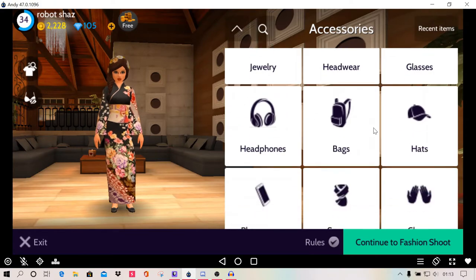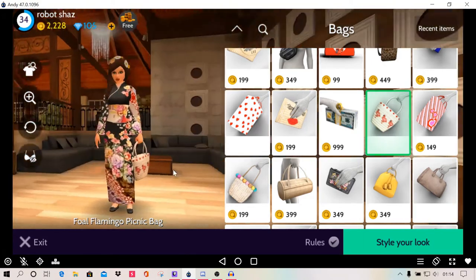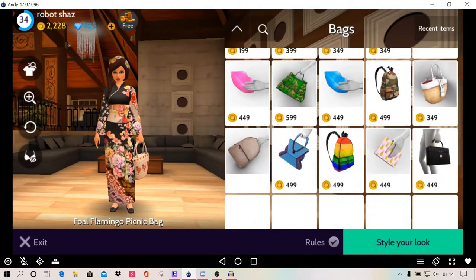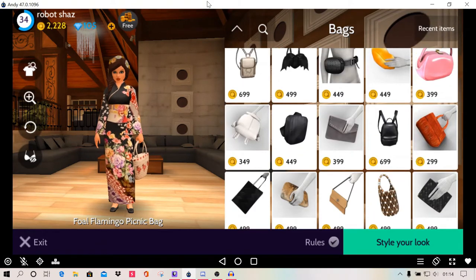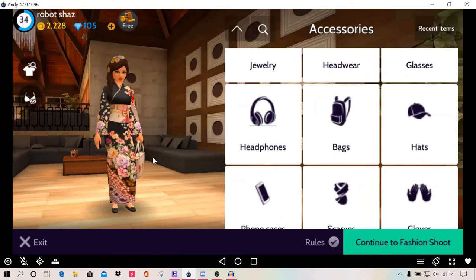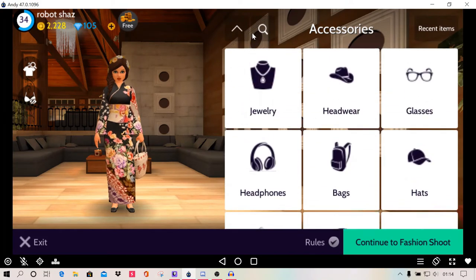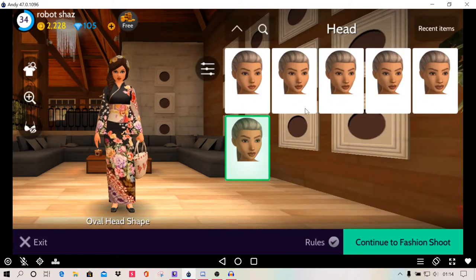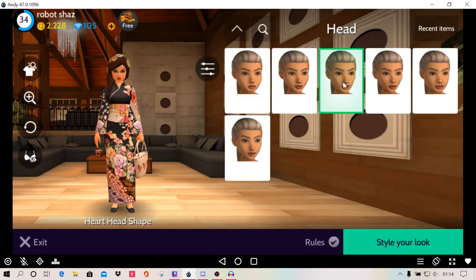And then I'm going to go to accessories and see if I can give her a bag or something. That's quite nice. Okay, I think I'm just going to have that bag — looks like she's about to go shopping. And then what I'm going to do is go on the head. I'm just going to make the head a bit bigger actually, because I feel like the head is a bit small. I don't want it too big — probably about 35 I think. And then I'm probably going to change the shape of the head as well.